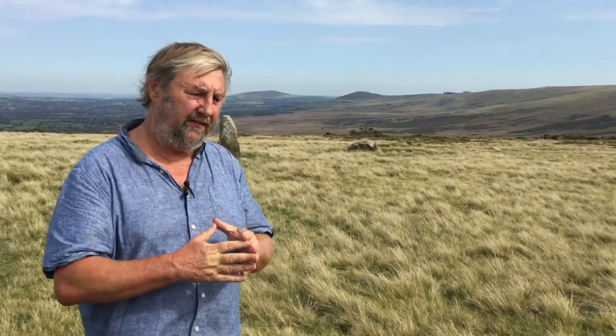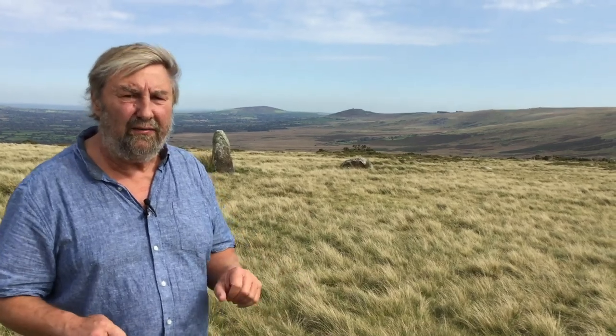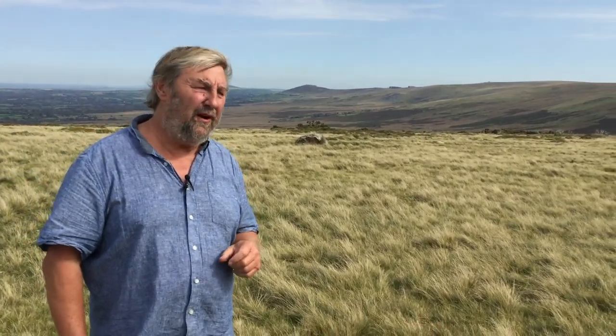Absolutely nothing. We couldn't understand why the results were so bad until our geophysicists looked at the quality of the sediments. The difficulty on this upland terrain is that this is glacial drift, which is unfortunately neither conductive nor magnetic. So we were effectively wasting our time — but at least we tried it.